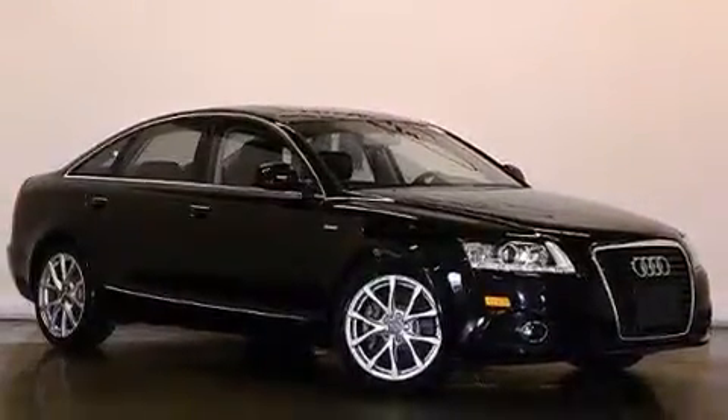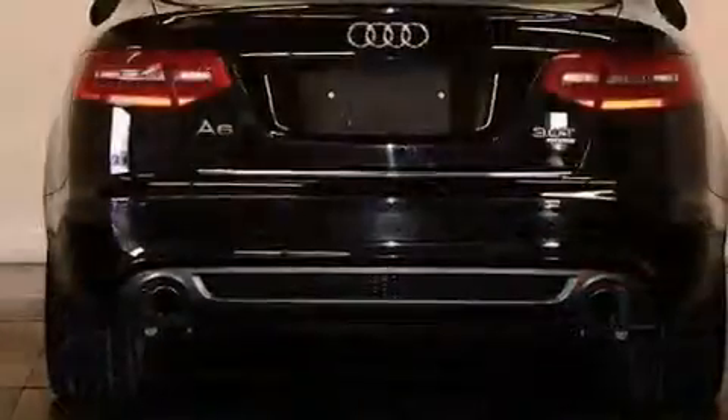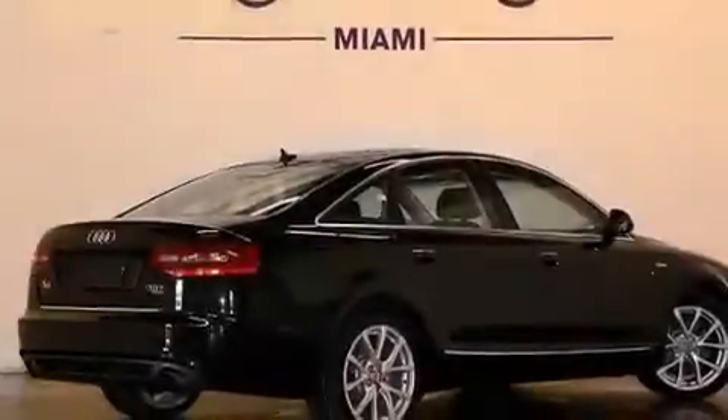Having just come off lease, this Audi is in like-new condition. Its top features include a navigation system, Bluetooth mobile device connectivity, voice recognition, a sunroof, heated seats, and a low-tire pressure indicator.